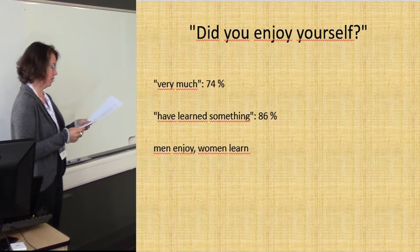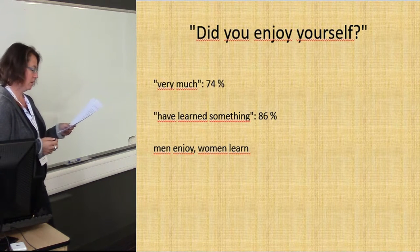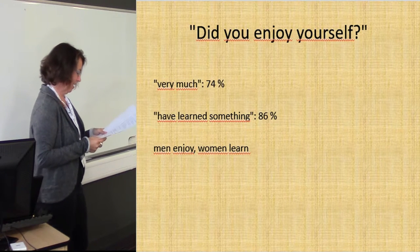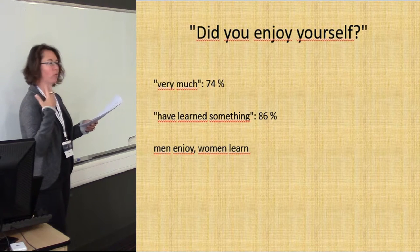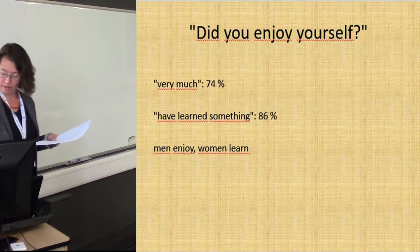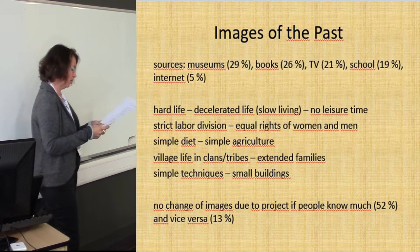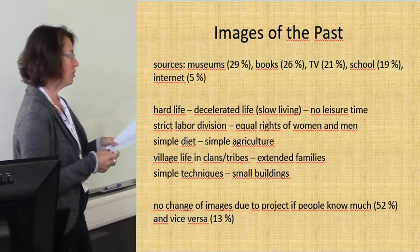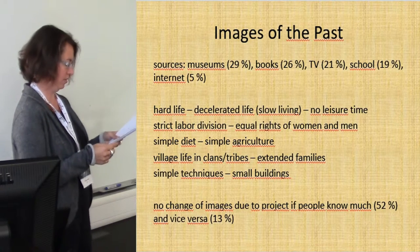Visitors even enjoyed themselves and said they had learned something. Interestingly there is a gender difference: men mostly enjoy, and women learn. When asked about the sources of their images of the past, people answered with museums, books, television, and school. The internet is not very important, which is likely due to the age distribution among the visitors.